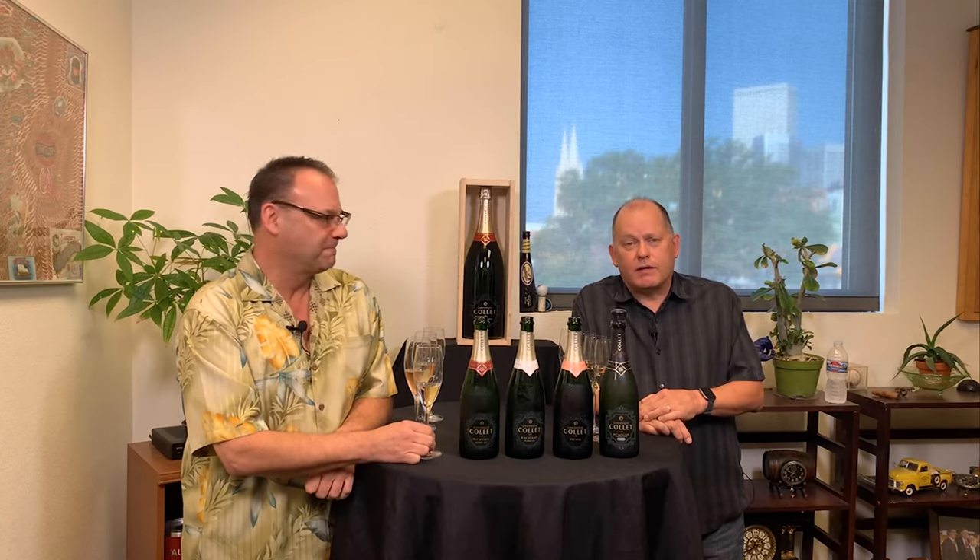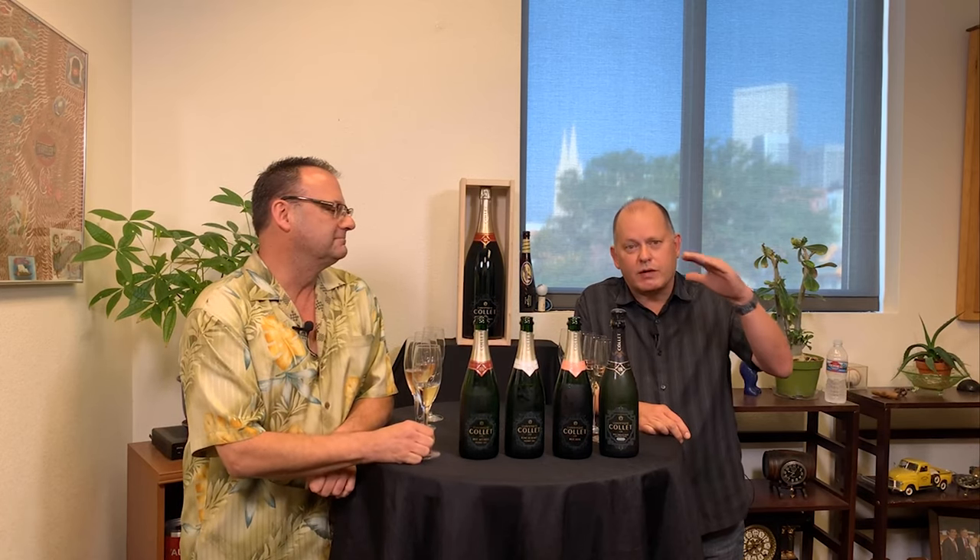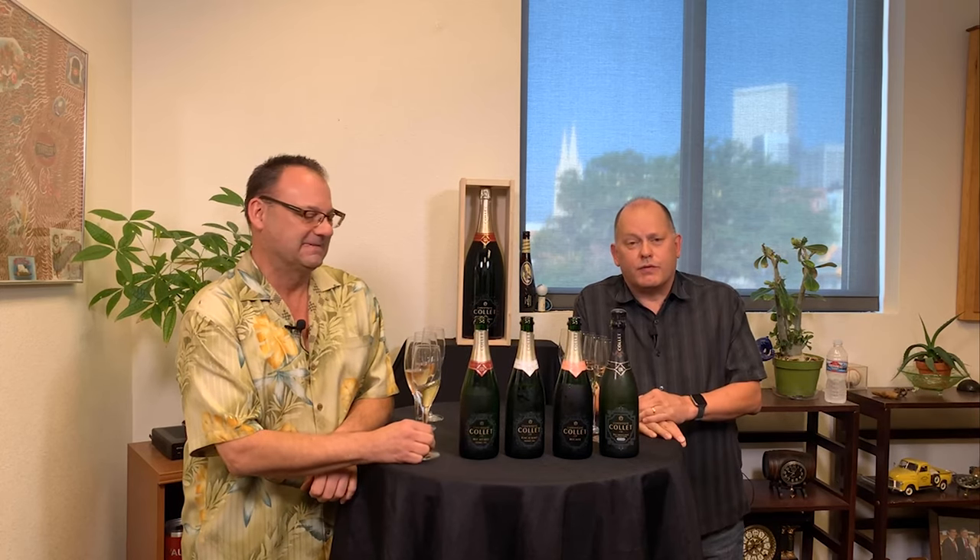So it started the riots of 1911. They actually had to call in the French National Guard to control everybody. And Raoul Colet said, listen, we need to approach our government and talk to them about having some kind of regulations that gives us a geographic boundary and tells us what we can plant and how we can make our wine. So in 1919, Champagne became the first geographic AOC, and then in 1936 the AOC laws came out for the rest of the country. So there goes Champagne Colet — their house style is to be very fresh and fruit forward.